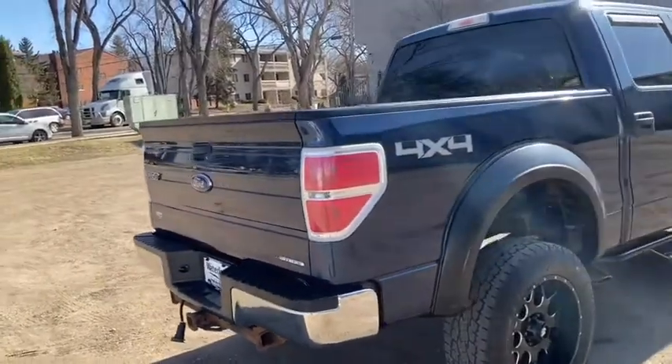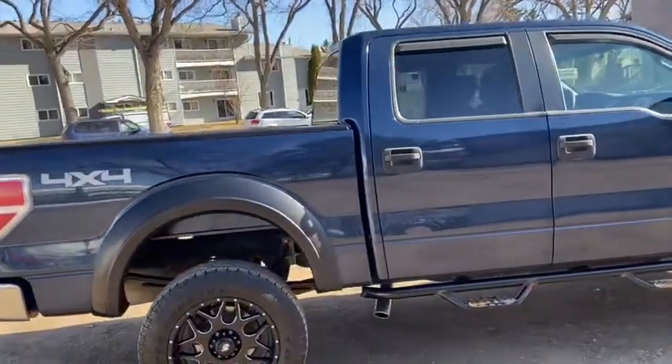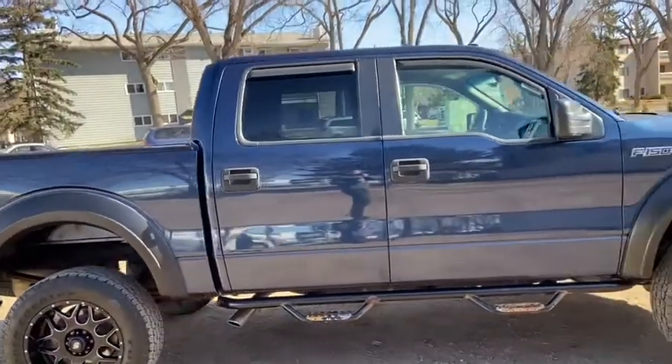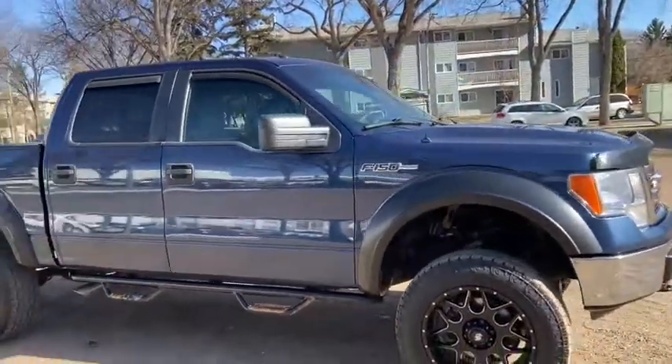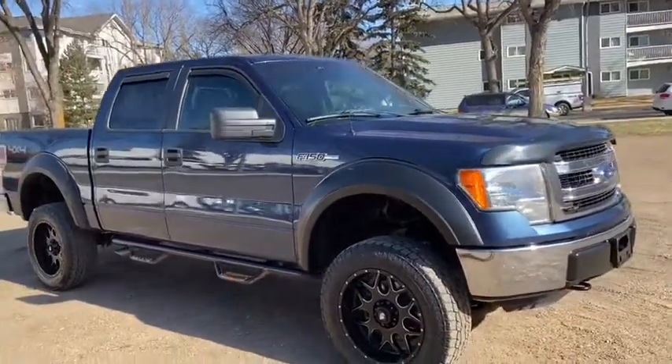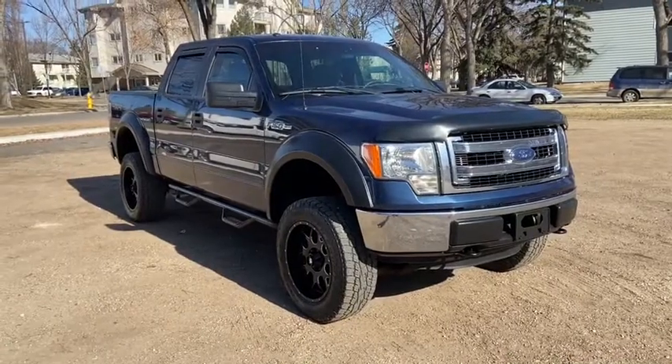Obviously not going to cover everything about this truck in this short video, so if you have any further questions please get in touch at waterlooford.com or come stop by our dealership at 11420 107th Ave Northwest in Edmonton, Alberta. In the meantime, to stay up to date make sure you like us on Facebook, follow us on Instagram and Twitter, and subscribe to our YouTube channel.